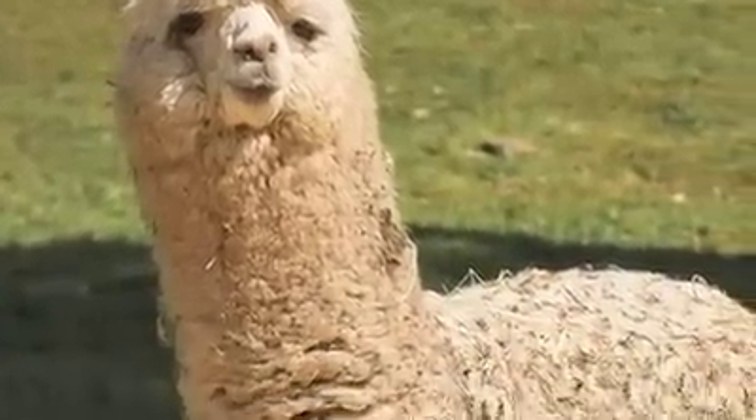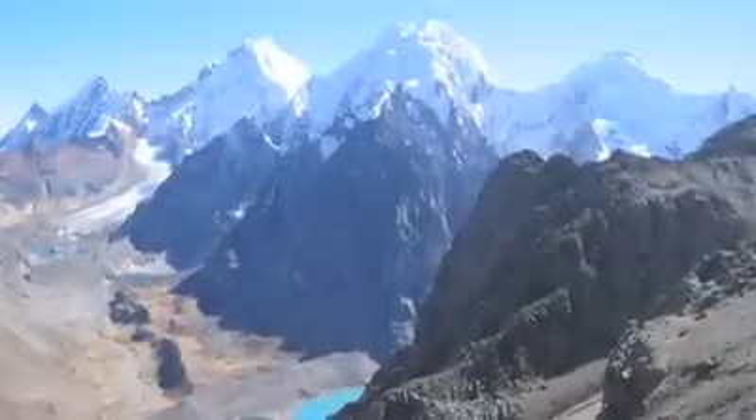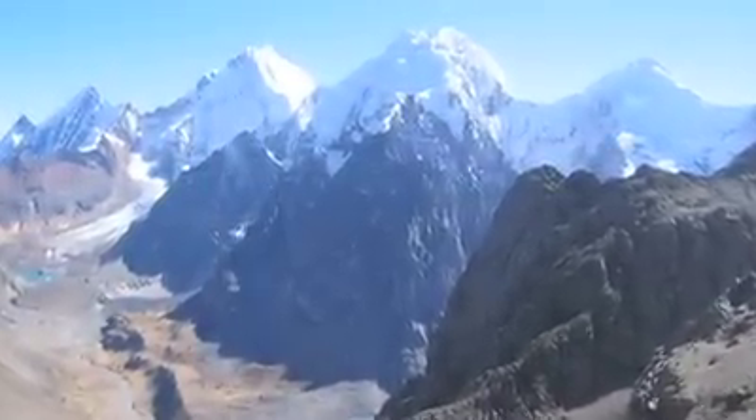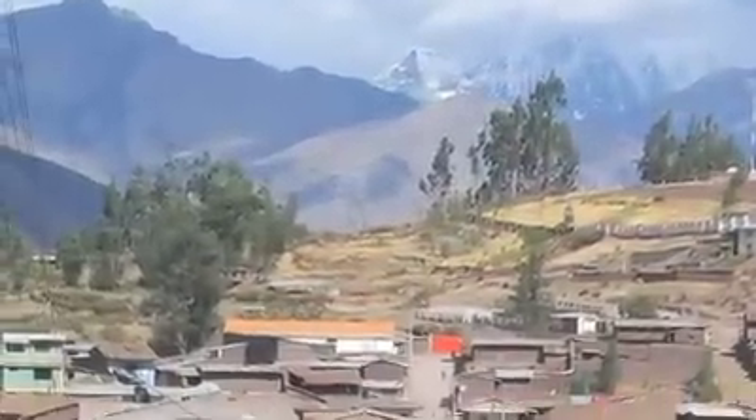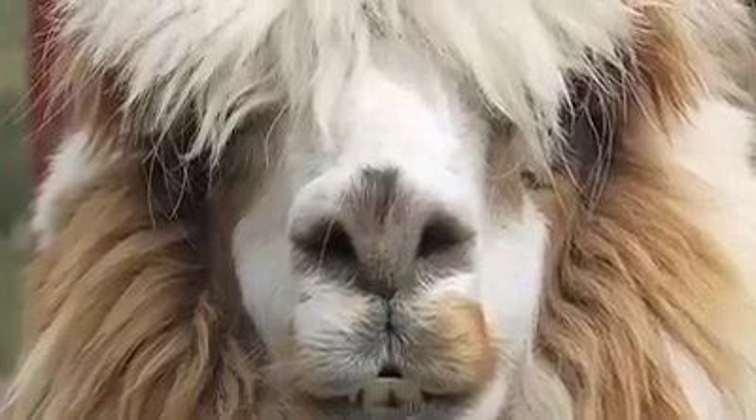An alpaca is an animal that resembles a llama. It's actually part of the camelid family. The alpaca is native to the Andes Mountains of South America, so Bolivia and Peru and Chile. Alpaca is used mainly for clothing, for sweaters, for throws.